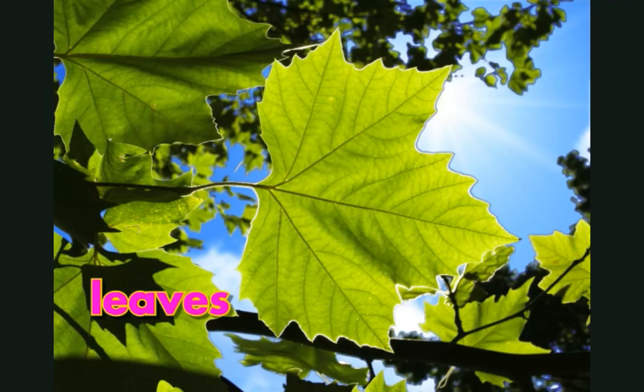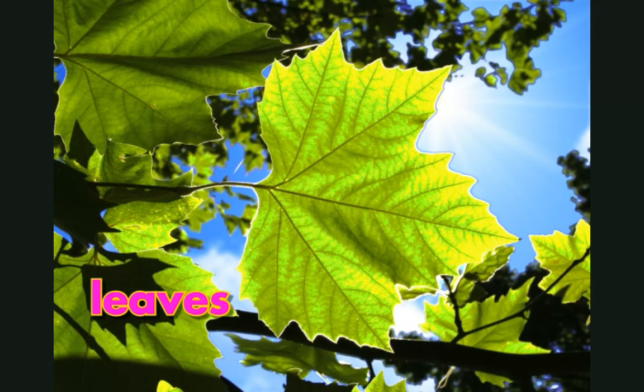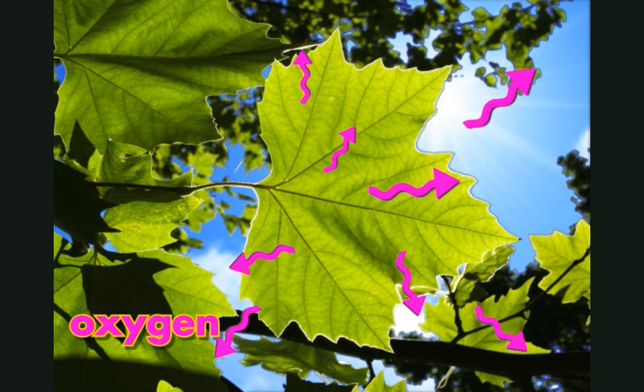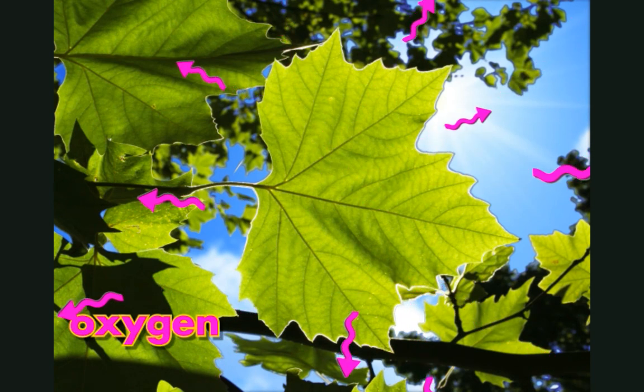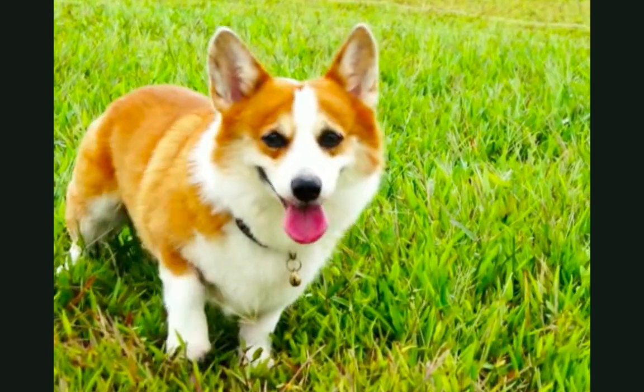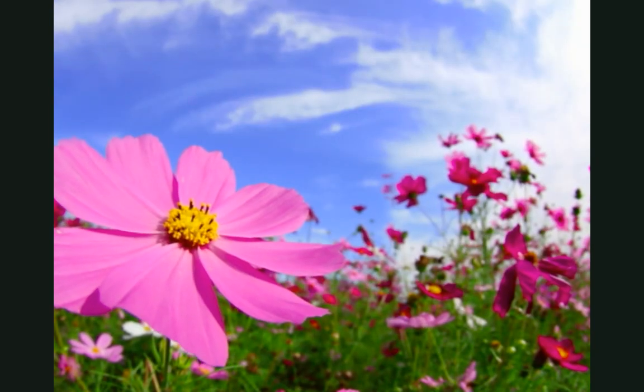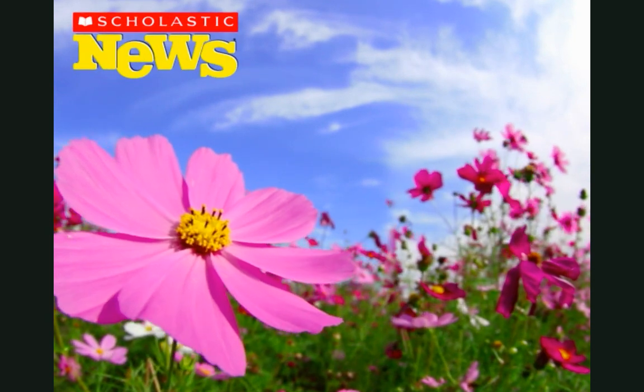The leaves' job is to soak up sunlight. The leaves take energy from that sunlight and change it into food for the whole plant. The leaves also help other living things. They are covered with tiny holes called pores. Leaves let oxygen out into the air through their pores. Oxygen is what all people and animals breathe. Without plants, we wouldn't have air to breathe. Thank you, plants.